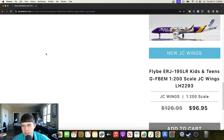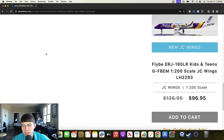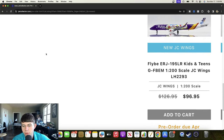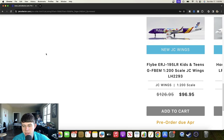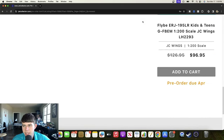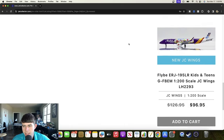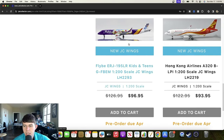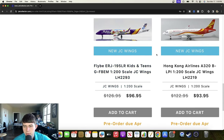Starting the next round of JC Wings 1/200: a Flyby ERJ-195 registered Golf Foxtrot Bravo Echo Mike in the kids and teens special livery — that one looks really cool, hopefully a popular offering for JC Wings. We also have this Hong Kong Airlines Airbus A320 registered Bravo Lima Papa India — that one looks really good, I think they did a good job with the mold.